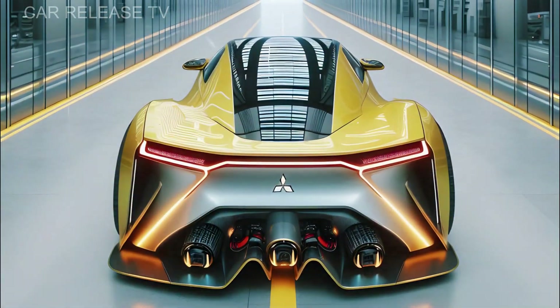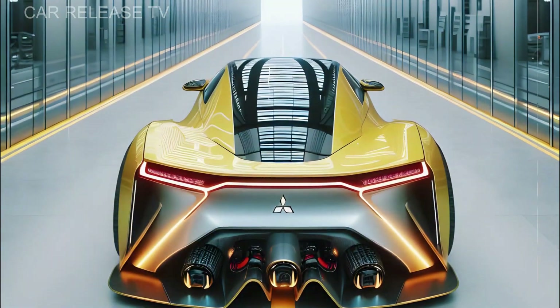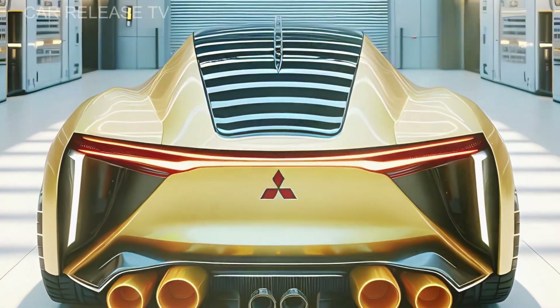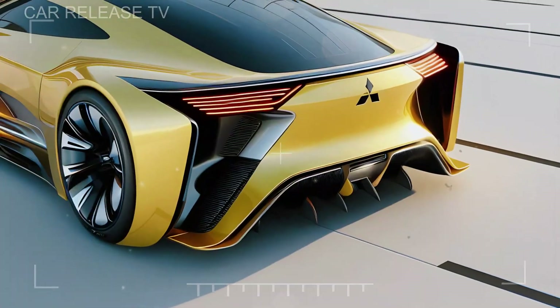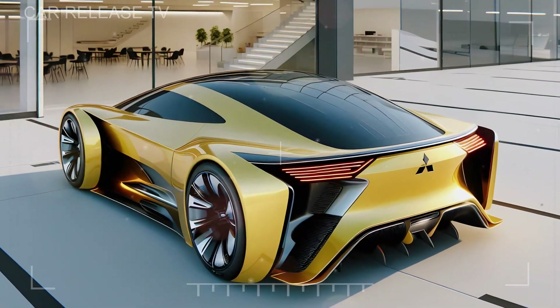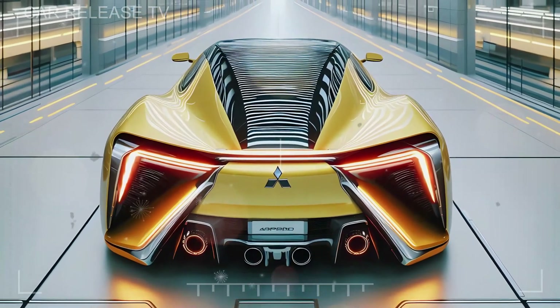At the rear, slim LED taillights stretch across the width of the tailgate, connected by a metallic chrome strip that accentuates the car's wide stance. The dual exhaust tips and integrated rear diffuser reinforce the athletic look, leaving a lasting impression on those following in its wake.